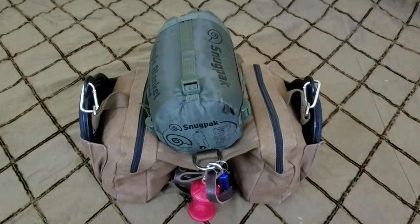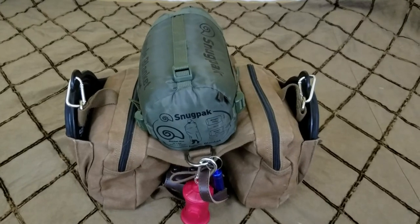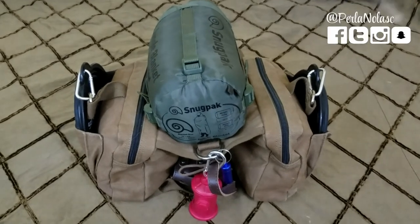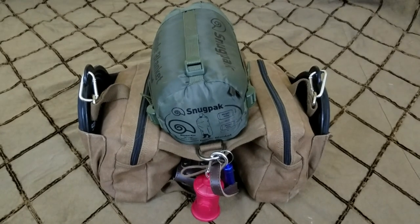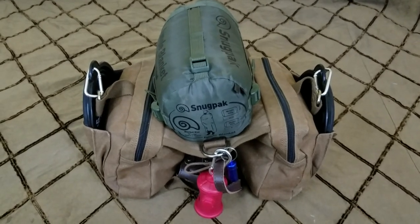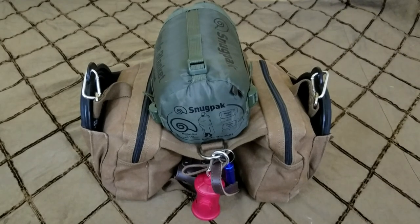Today I want to go over my pet's bug out bags. My dogs do have bug out bags. I know most of you who have pets will agree that pets are family too. In an emergency, your pets are going to require things like food and water, and it's good to just have something on hand for them, just as we would for ourselves and our children.